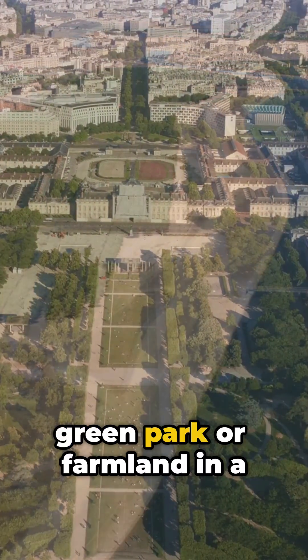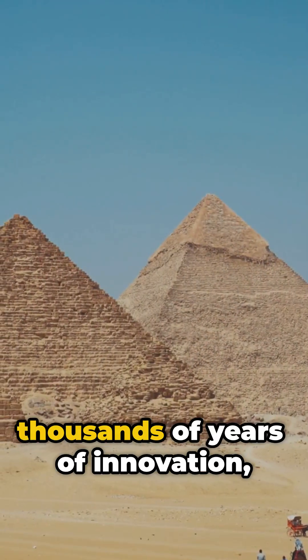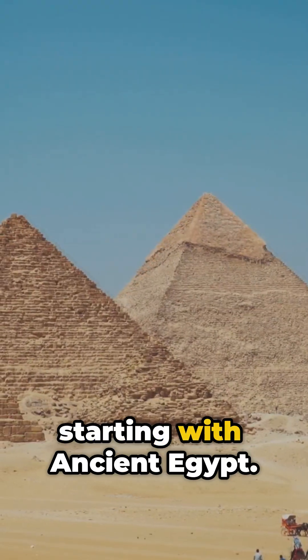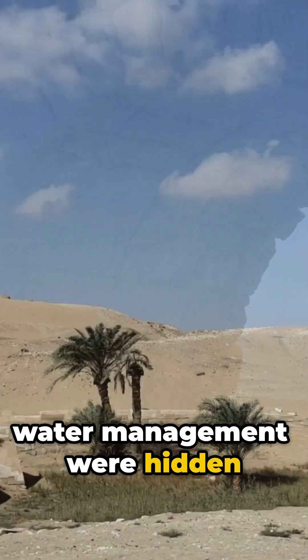So next time you see a green park or farmland in a dry place, remember — you're looking at thousands of years of innovation starting with ancient Egypt. Who knew the secrets to water management were hidden in the desert?